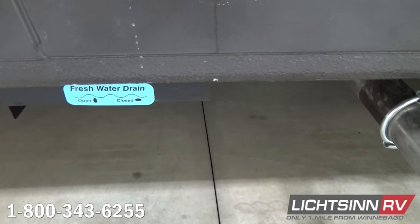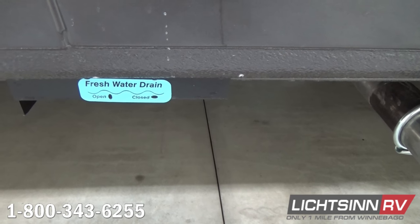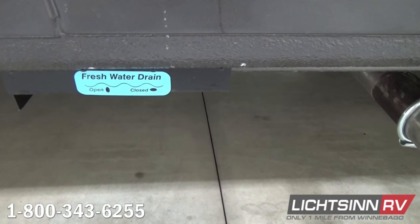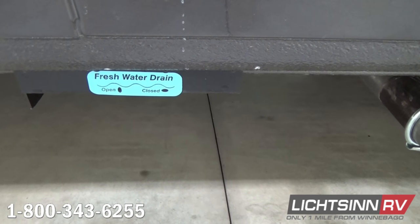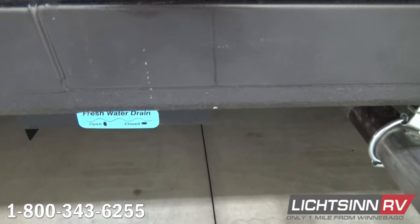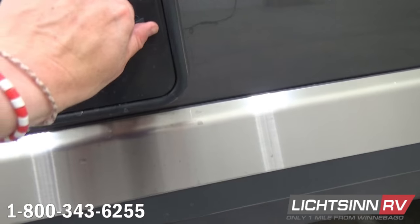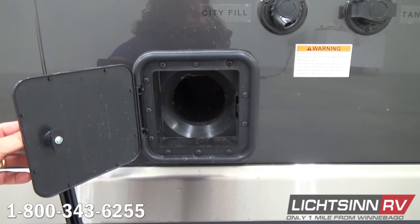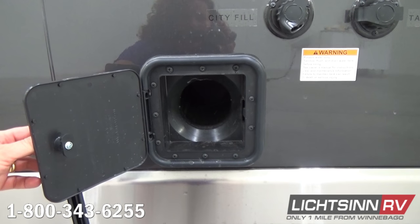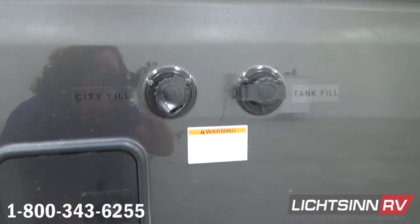Here you'll find the low-point drains and freshwater drains, as well as exhausting for the Promaster V6 front-wheel-drive gasoline powertrain — 260 pounds-feet of torque with 280 horses. Inside, just above the midpoint, is a dedicated location for your sewer hose. We also have dedicated inputs for city fill and to fill your freshwater tanks.